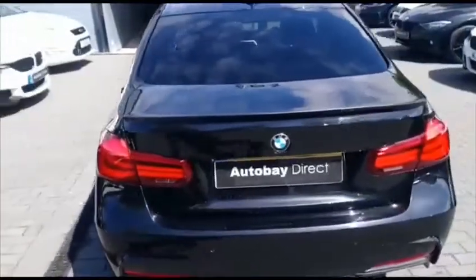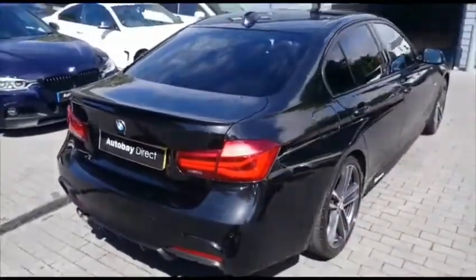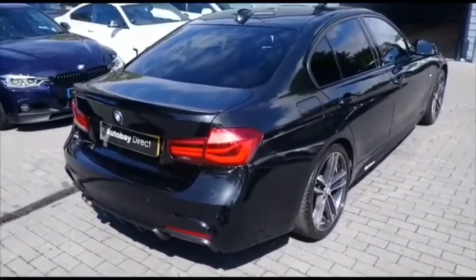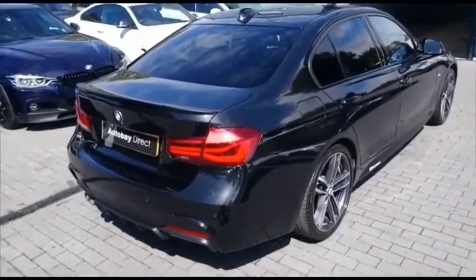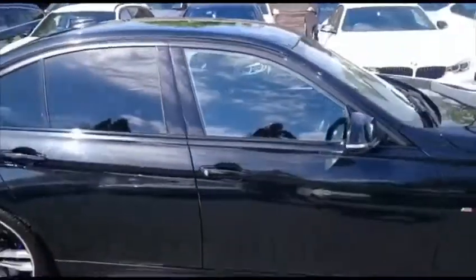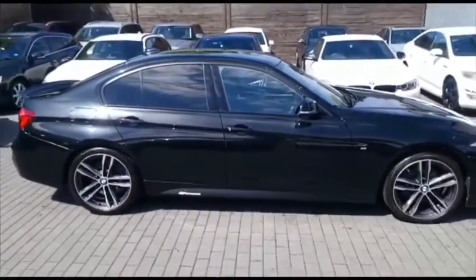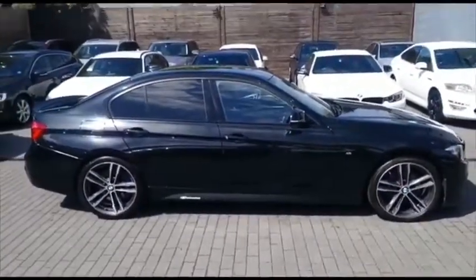2017 on a 67 plate, so still under manufacturer's warranty. This car has a perfect equipment level. Some of the features I'll touch on in a moment when we step to the interior, but you must appreciate what a gorgeous looking car this is.